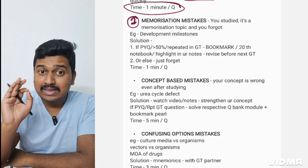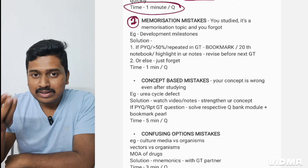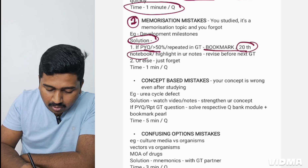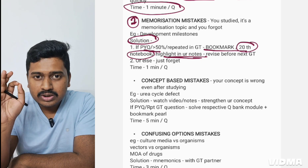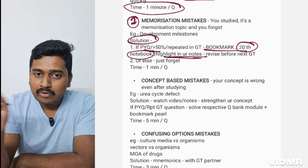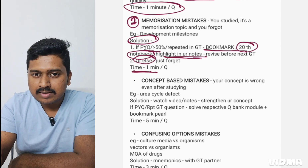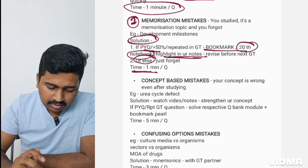The second type is a memorization mistake — you studied but you're not remembering it during the GT. For example, developmental milestones: you studied them but at exam time you can't recall the milestones for a specific age. The solution: if it is a PYQ or answered by more than 50% of students correctly, bookmark it, enter it in your mistake notebook, or highlight it in your notes. These topics you will forget no matter how many times you read, so revise them one day before the next GT or on the day of the exam.